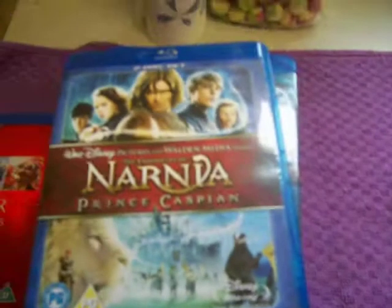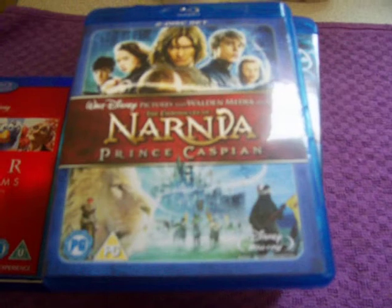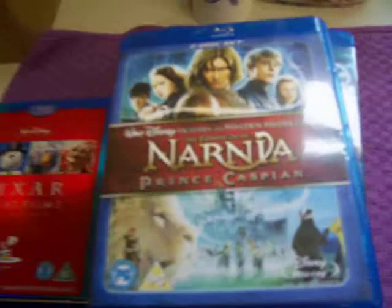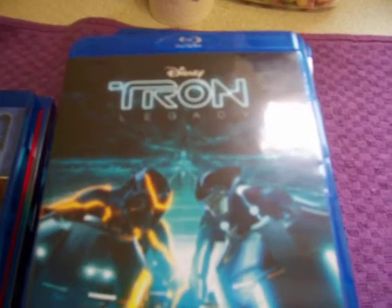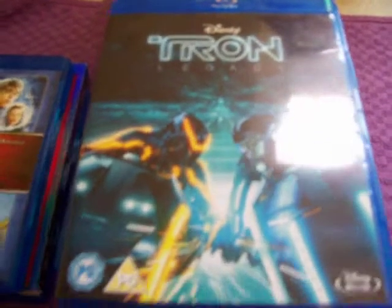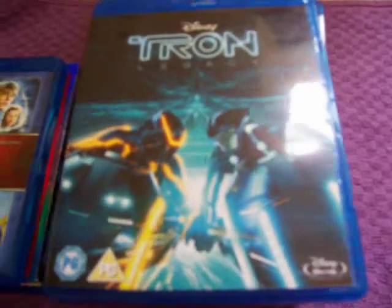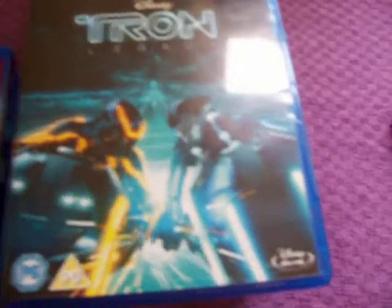Then after that I got Chronicles of Narnia: Prince Caspian, the 2-disc set. The next one — this is not one that I got but it's similar — this is Tron Legacy, but the one I actually purchased was the Tron Legacy DMR Exclusive, which had the two characters and a halo at the top on the slipcase as well. It was quite rare but I ended up selling it.